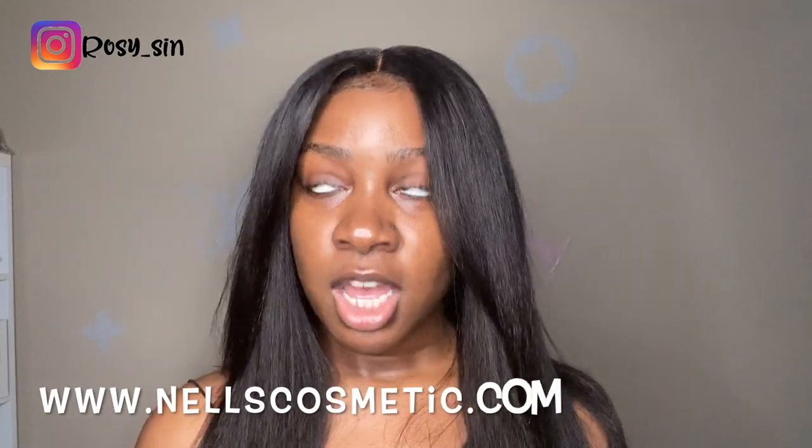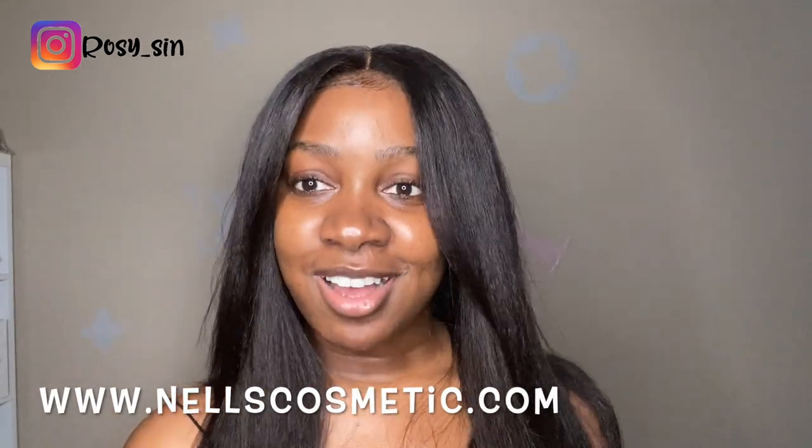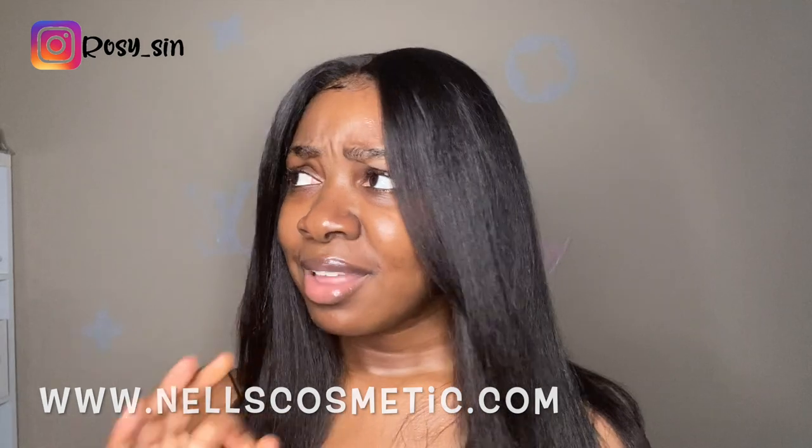Check out the skincare line — it's Nels Cosmetic, www.nelscosmetic.com. It's literally the best skincare line I have ever tried. This is not a sponsored video — I wish they would sponsor me. Try it for a month and let me know how it goes, just comment down below whether it was good or bad.